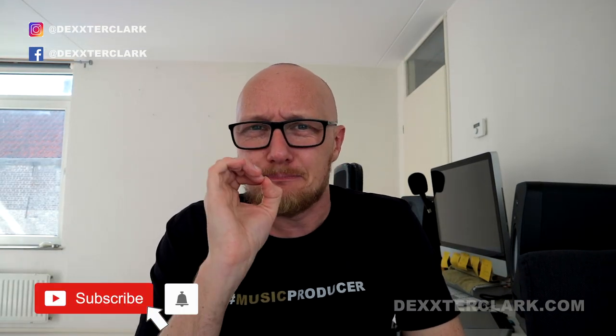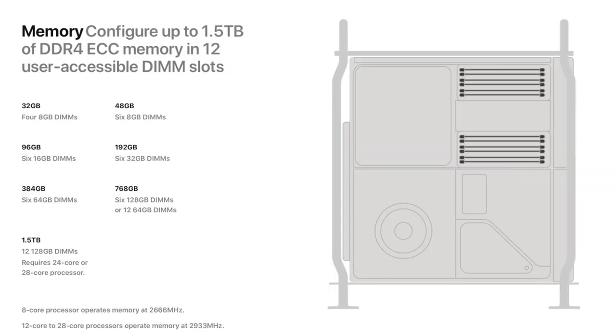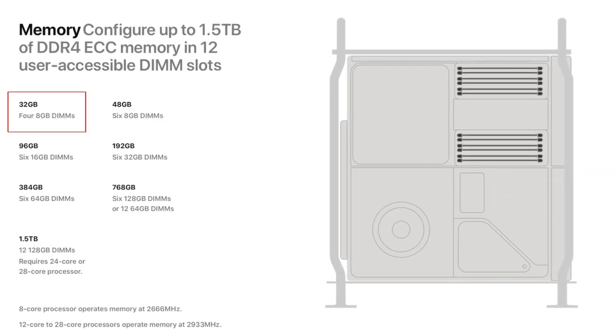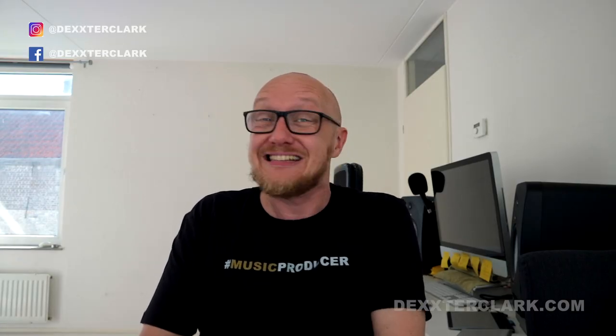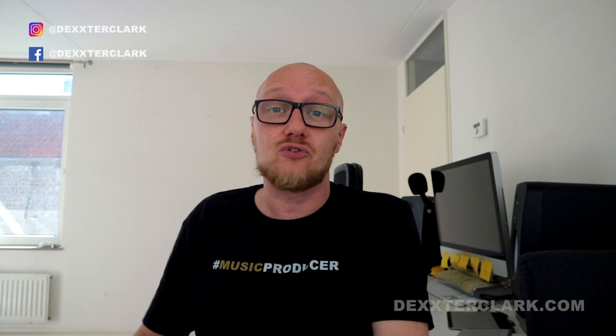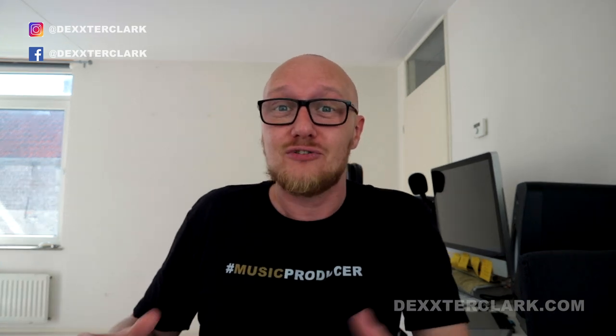Coming back to memory: the base model has 32 gigabytes — four modules of 8 gigabytes. But it uses six-channel memory, and six-channel memory needs six channels, not four. So you need six modules to operate at the full speed the memory can provide. From the 6,000-dollar starting point you need to buy extra modules just to take advantage of the speed you're already paying for.